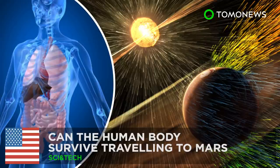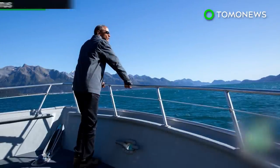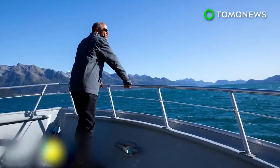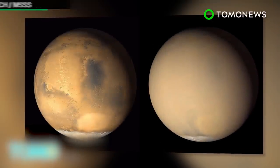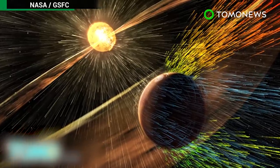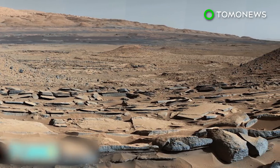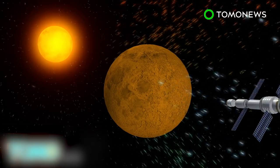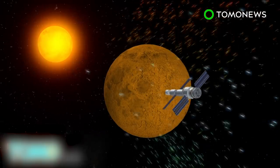Can the human body survive traveling to Mars? In a recent opinion article, U.S. President Barack Obama stressed his goal of not only sending humans to Mars, but making it possible for people to stay there for extended periods of time by 2030. Scientists say one of the dangers of traveling to Mars is exposure to radiation. Without the protection of Earth's atmosphere, humans are vulnerable to the sun's gamma rays and hot neutrons, which can cause cancer.